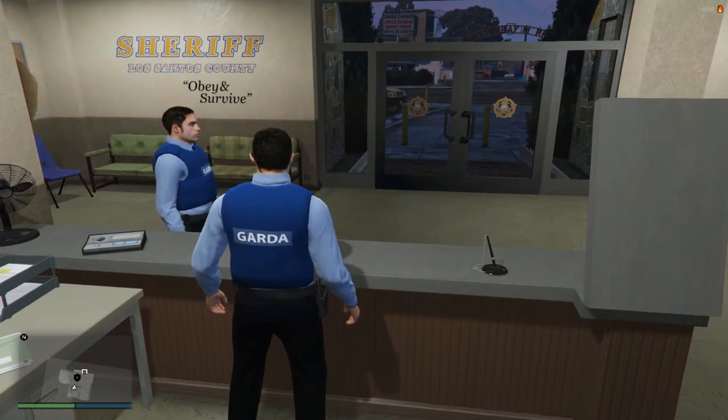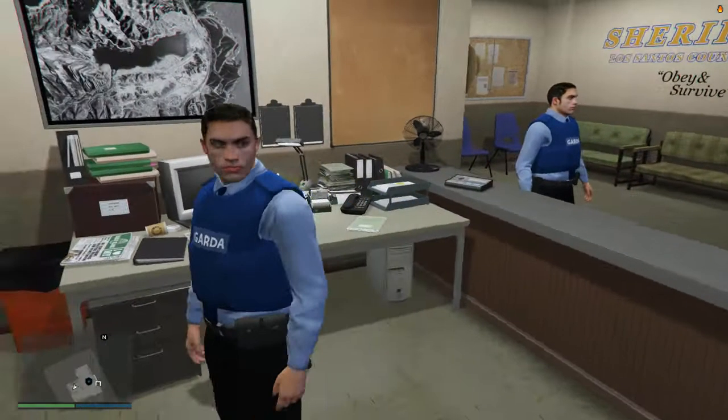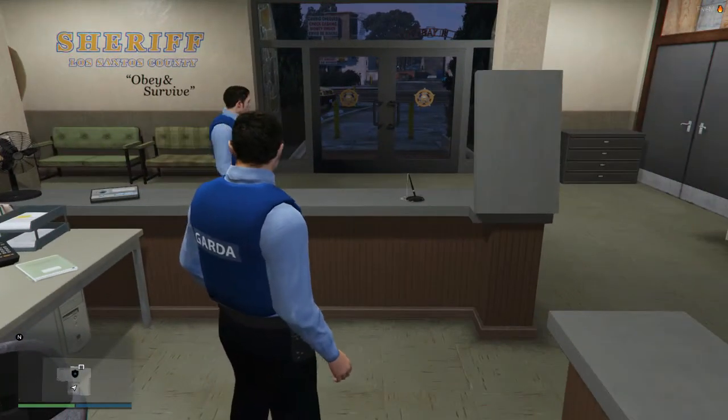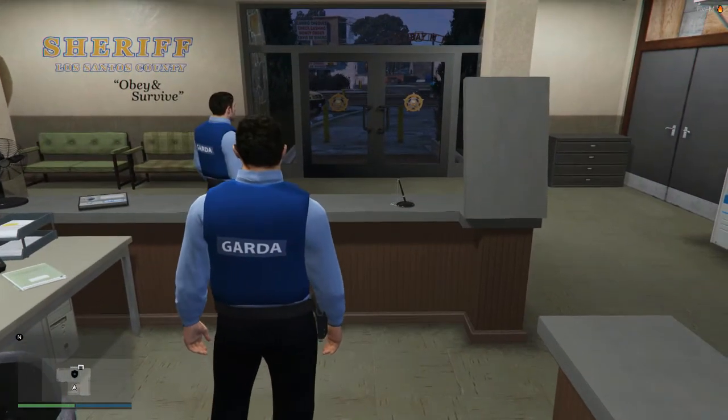Hey guys, welcome to ISRPC. Myself and Adrian are currently in the station in Palito Bay.